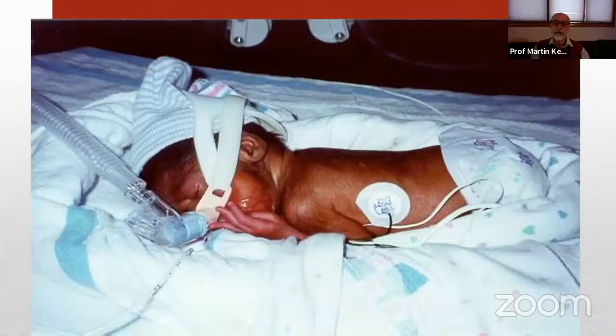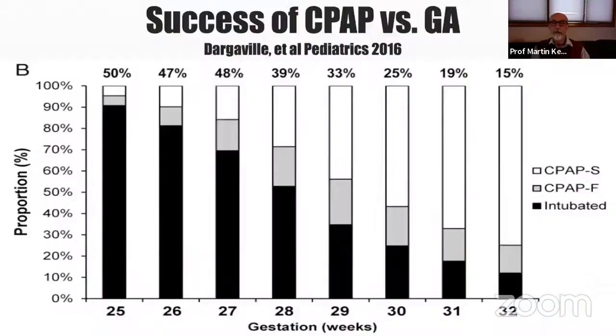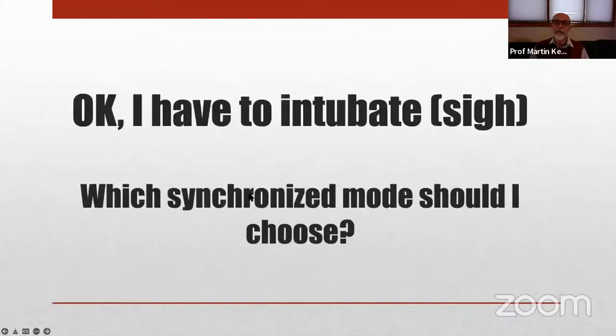We know that the best way to avoid ventilator-induced lung injury is to avoid mechanical ventilation and use non-invasive techniques. Non-invasive support is effective in most of the more mature babies, but extremely preterm infants less than 28 weeks do not succeed as often. The folks who do bubble CPAP really well argue and seem to demonstrate good success with non-invasive support down to as low as 26 weeks gestation, at least initially, although many of those babies ultimately do end up being intubated.